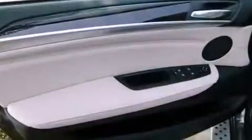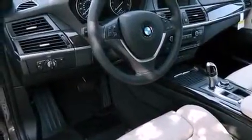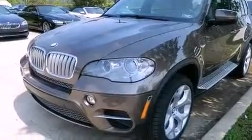Also included are a low tire pressure indicator, traction control and stability control systems, steering wheel memory settings, and heated seats that can warm you up in seconds, keeping you and your passengers comfortable the whole trip.